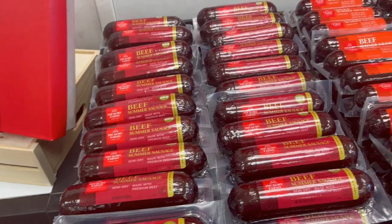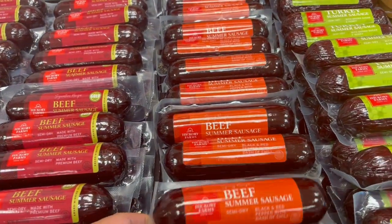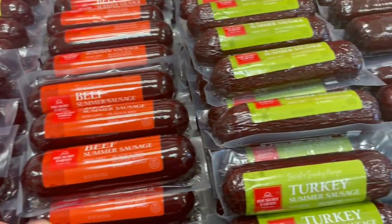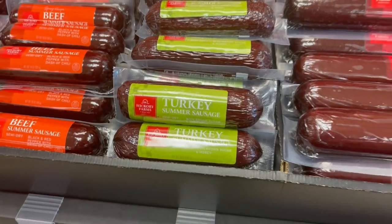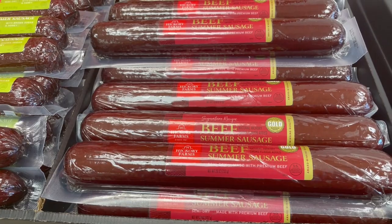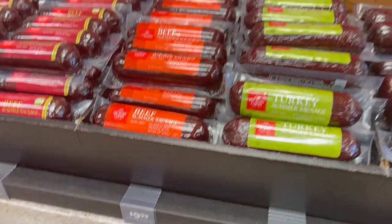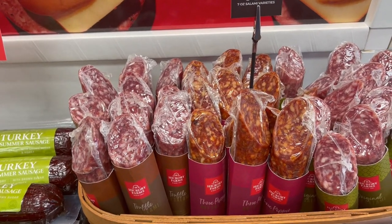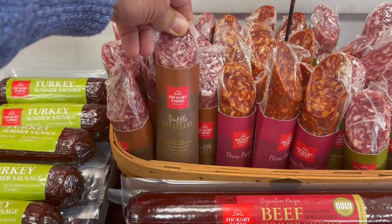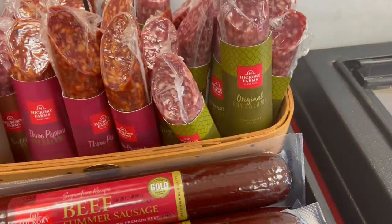And here are some of the summer sausages that are available. You have your regular beef, and this one right here is a spicy recipe beef. Sweet and smoky recipe turkey summer sausage. And this right here is your regular beef summer sausage, the big size — that sells for $25.99. The others are $9.99. And back here, these are $10.99 — these are some different salami varieties: truffle, three pepper, and original.